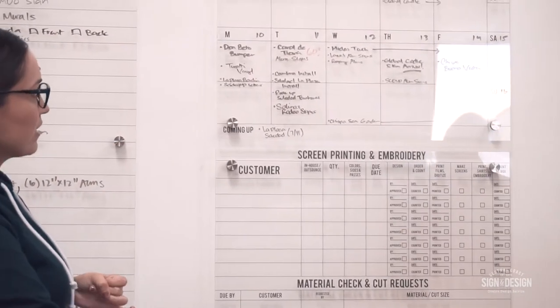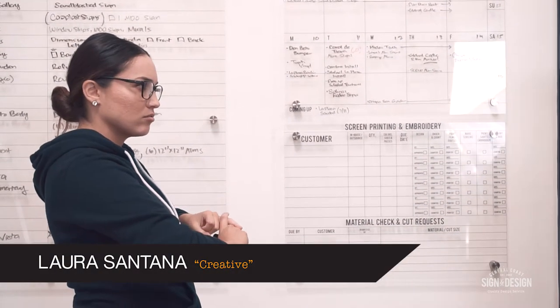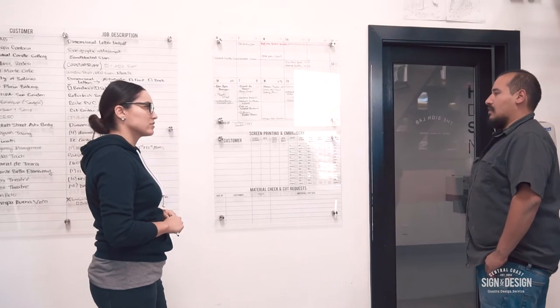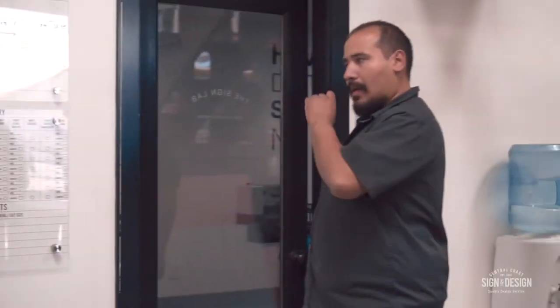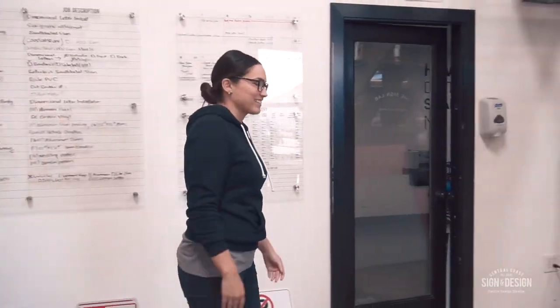You guys are gonna do the Cambria install and then the Solida La Plaza install — that mural. So you guys need to prep that one. It should be printed already, it just needs to be laminated. Two piece? Yeah. You're gonna pick up the Solida townhome signs, the MDO signs, bring them back. And then the sandblasted one — which just hasn't been up there for long, but we have to switch the logos. Good job, Laura. Thank you, Hector.